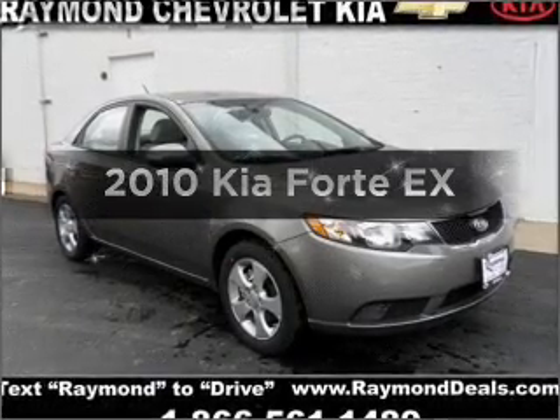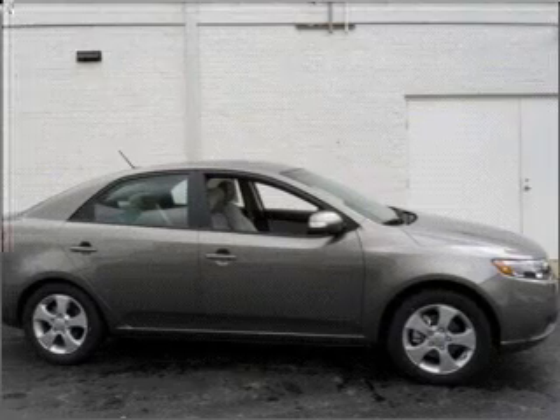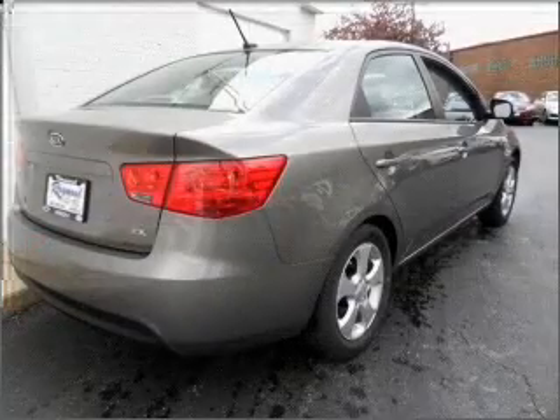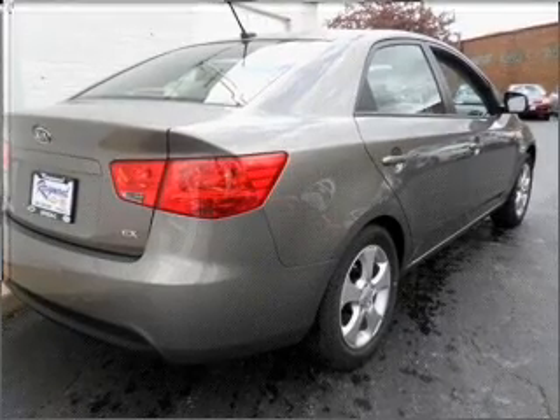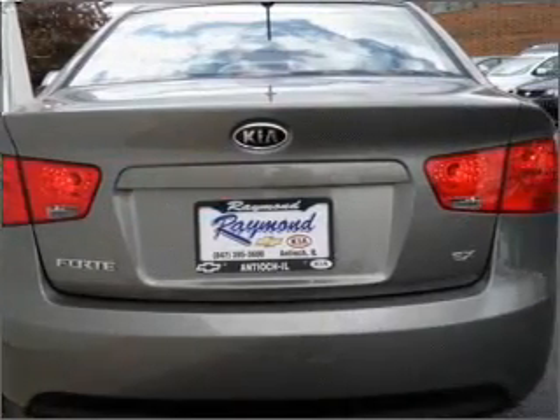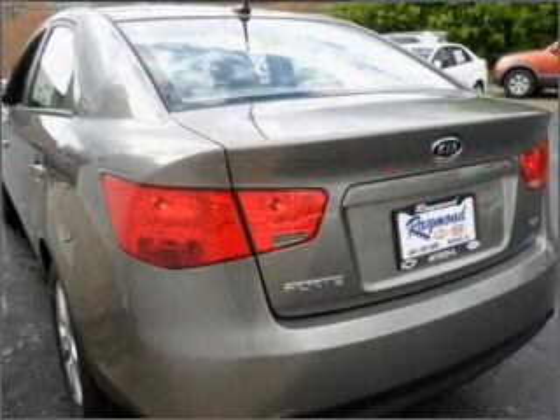Get noticed in this 2010 Kia Forte. Travel the roads in style and comfort in this great vehicle, with an efficient four-cylinder engine that responds smoothly to its automatic transmission. Stand out from the crowd with premium wheels. You will appreciate the safety feature of anti-lock brakes. Memory settings are just one of the extras.